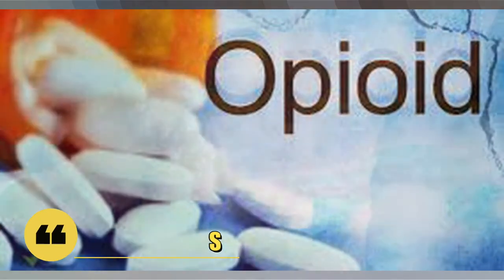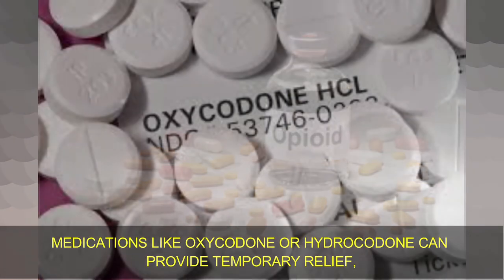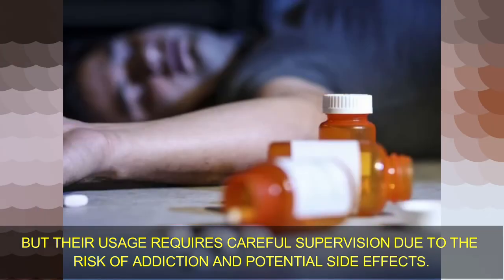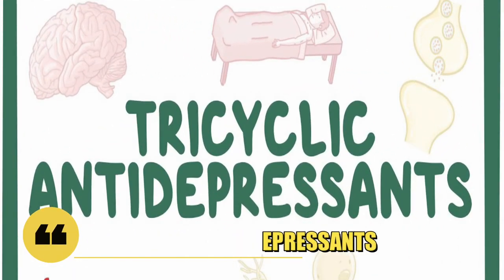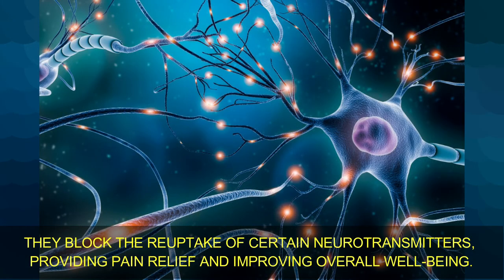Number 7: Opioids. In severe cases of shingles pain, opioids may be prescribed for short-term use. Medications like oxycodone or hydrocodone can provide temporary relief, but their usage requires careful supervision due to the risk of addiction and potential side effects. Number 8: Tricyclic antidepressants. Tricyclic antidepressants such as amitriptyline are used to manage post-herpetic neuralgia. They block the reuptake of certain neurotransmitters, providing pain relief and improving overall well-being.